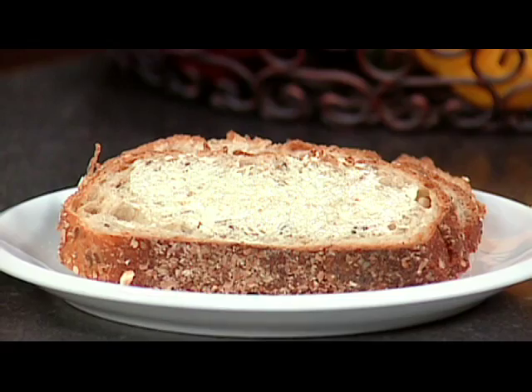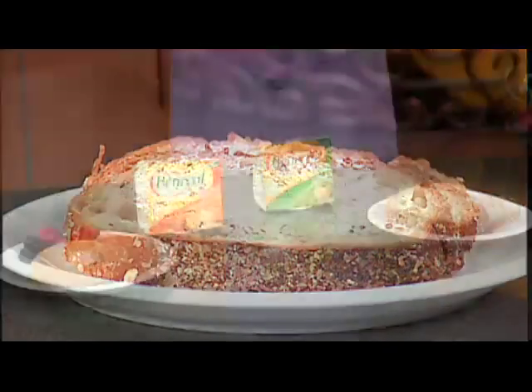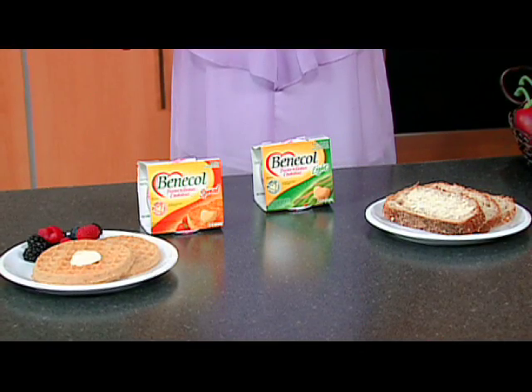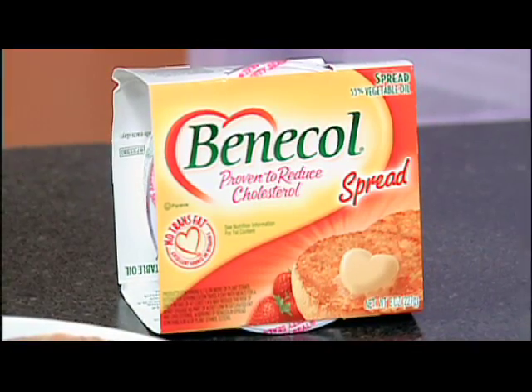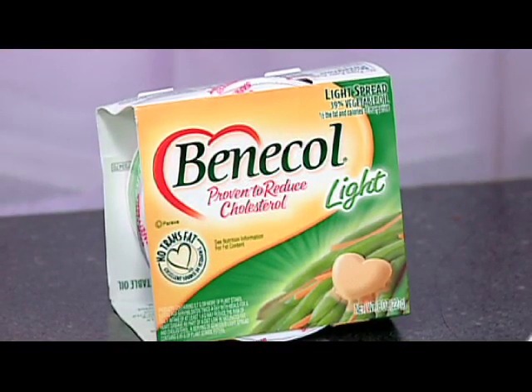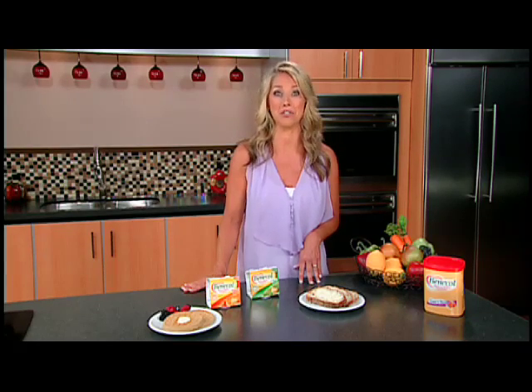Another easy thing you can do to help lower your cholesterol is to use Benecol spread with your meals and snacks. Try it in the morning on multigrain toast or waffles, and with your lunch and dinner as a delicious alternative to your usual spread. Benecol spreads contain the unique ingredient plant stanol ester, which is derived from natural plant sources and is proven to reduce cholesterol.